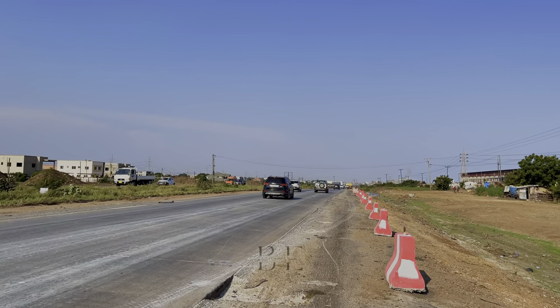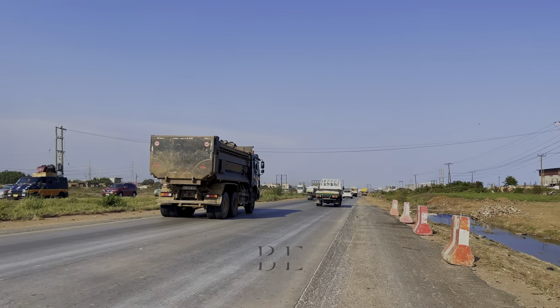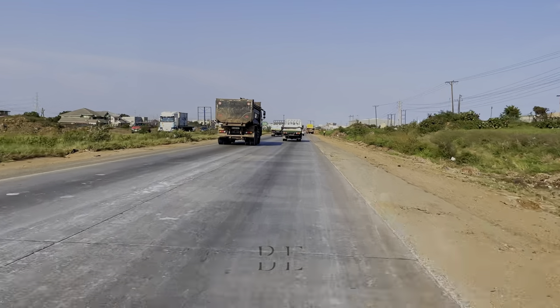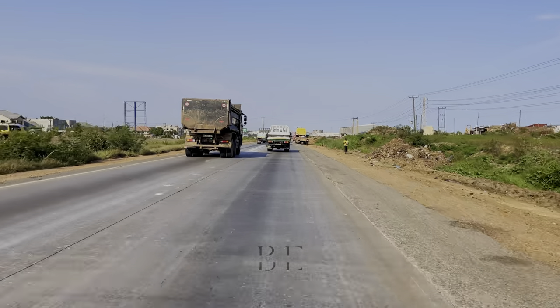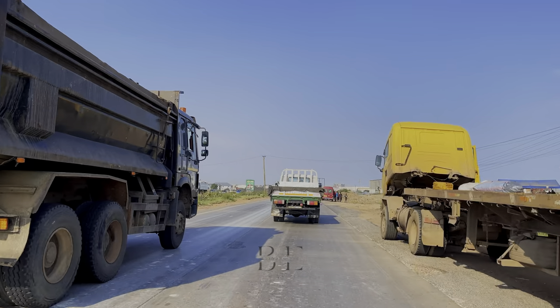Now we are making our way all the way to the 18 junction. As I said earlier, the construction or expansion project extends all the way from here to Tema roundabout, or the Aschireman overhead.